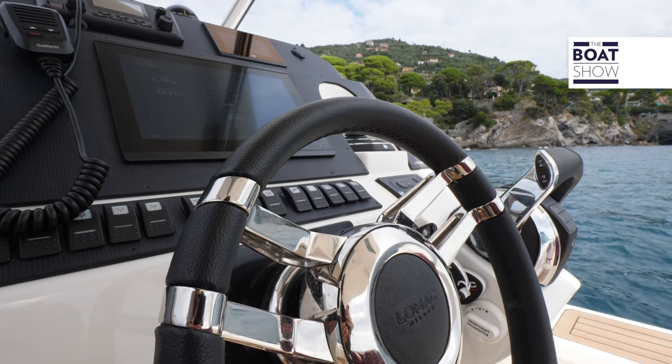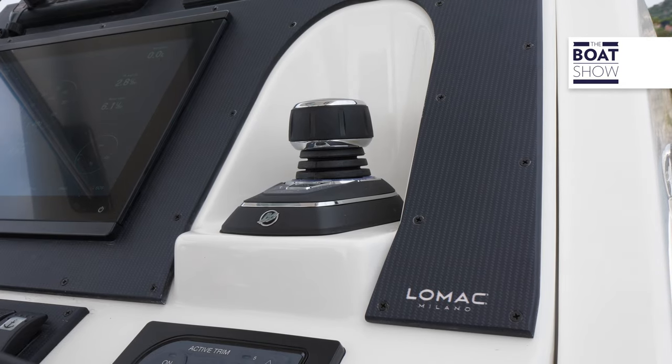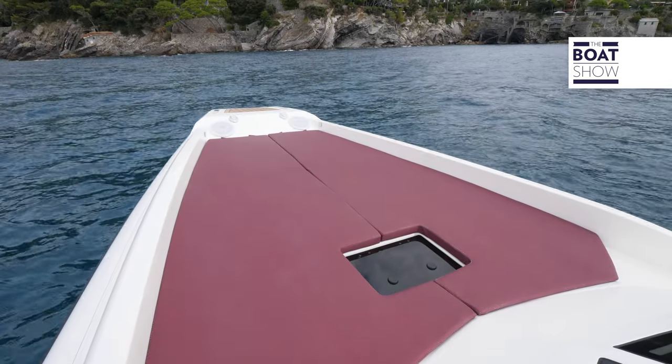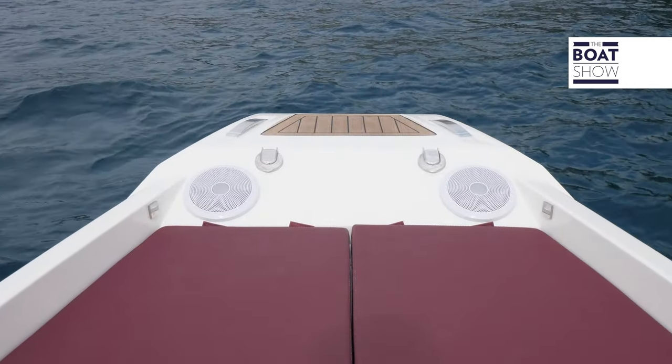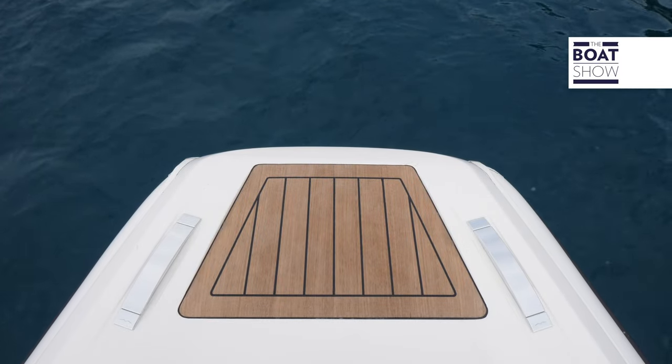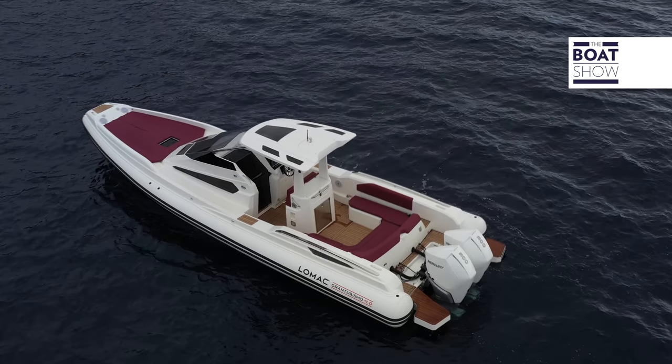The wider console has several advantages: more space for instruments and more wind protection. The deck is covered with a sun pad. The bowsprit is made of teak and the retractable cleats underline the aesthetic and functional care of the boarding and mooring area as well.